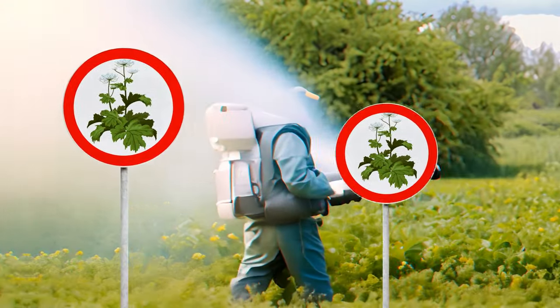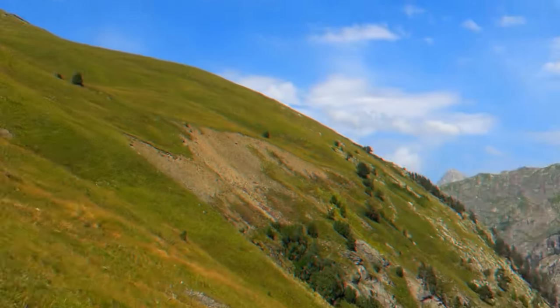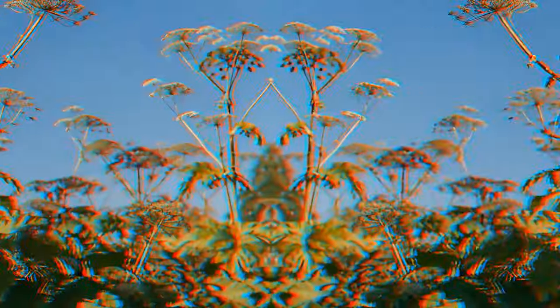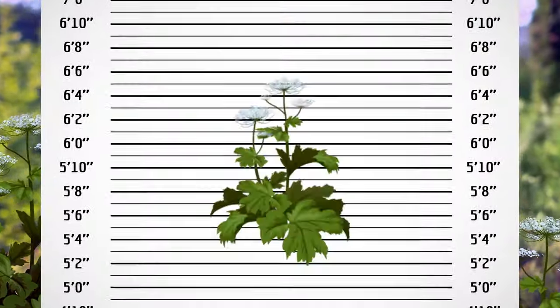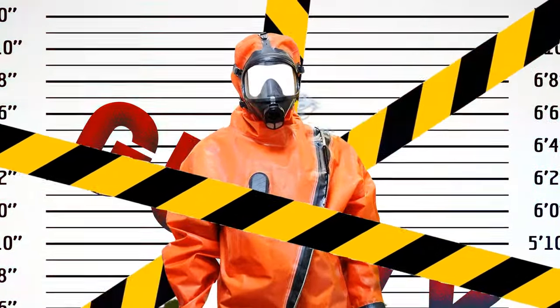Surprisingly, this plant is a member of the carrot family. It was originally from the Caucasus. People liked it for its impressive height of over 16 feet and pleasant appearance, and they started planting it in gardens. Then suddenly it turned out the plant was highly toxic, and by the 80s, it was officially banned from gardens in England.